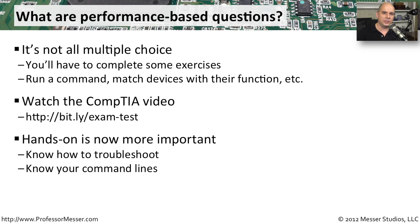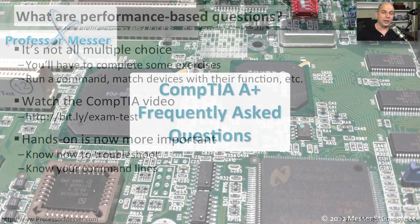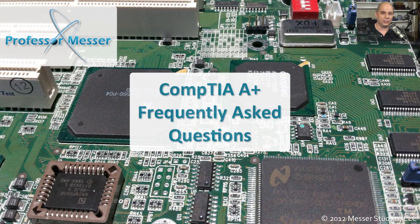Make sure you take every opportunity to go to the command line and perform some of these functions, or go into Windows and perform some of the functions that may be required in the control panel or in the event log. You're going to want to try all of these possible pieces. Simply looking at a video or reading through a book isn't going to help you as much as going through and doing all of these performance-based tasks yourself.